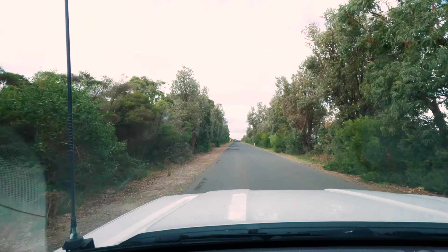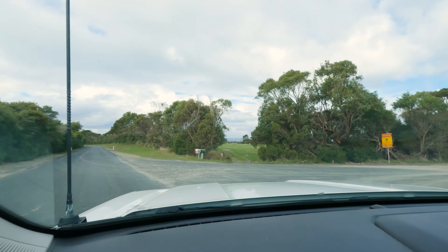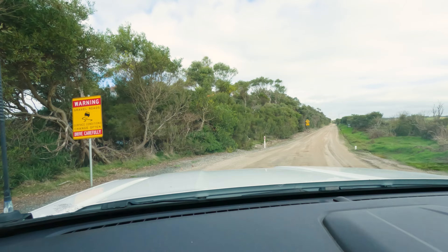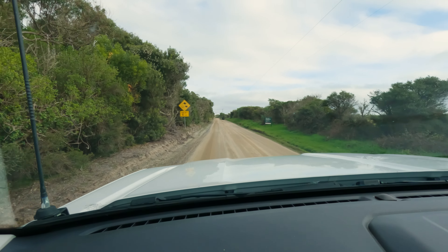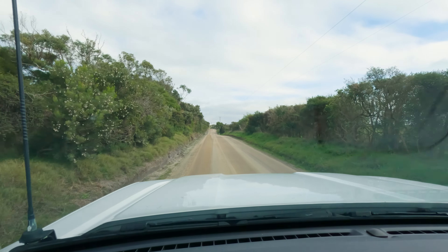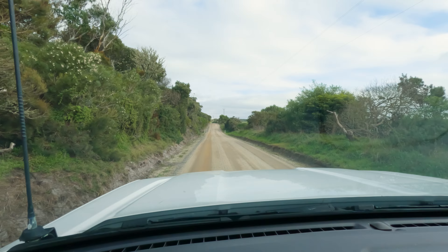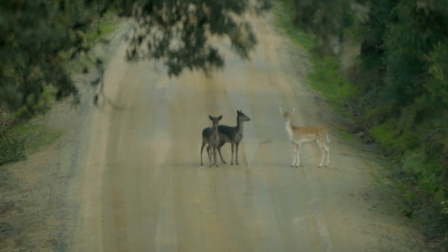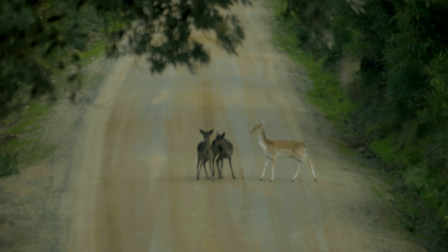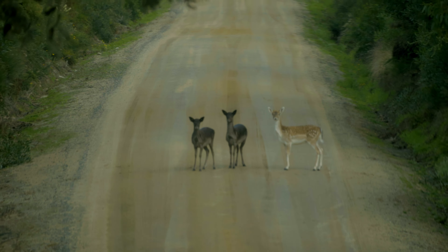We're about 5.9 k's from Bangali. We have hit the dirt road - see how she goes. Reviews say it's all corrugated but so far she looks like she's just been graded. Three of them - how cute are they? One's even got dots on it.